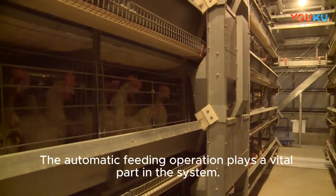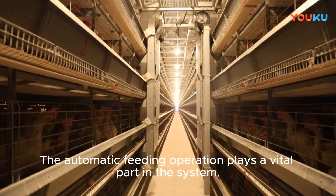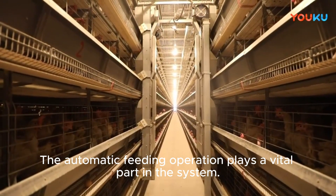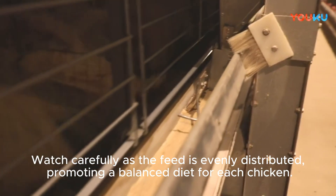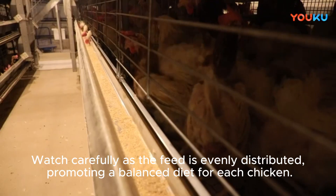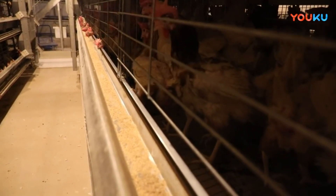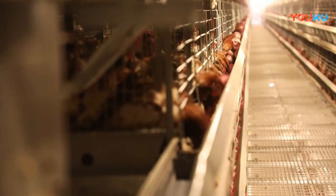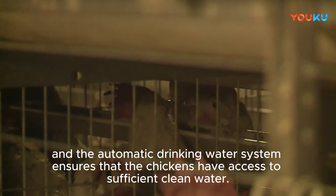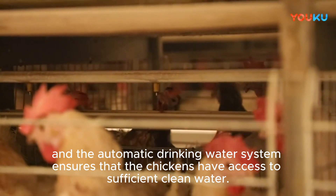The automatic feeding operation plays a vital part in the system. Watch carefully as the feed is evenly distributed, promoting a balanced diet for each chicken. The immersive shots show chickens enjoying their meals. The automatic drinking water system ensures that the chickens have access to sufficient clean water.